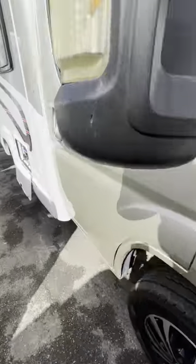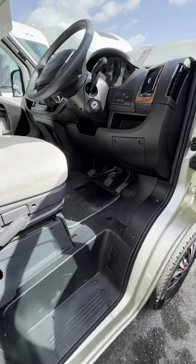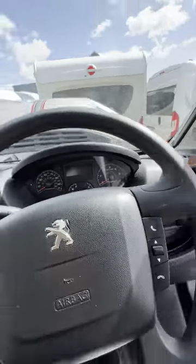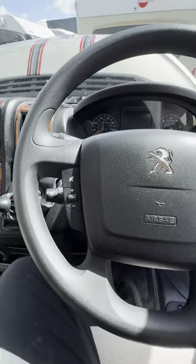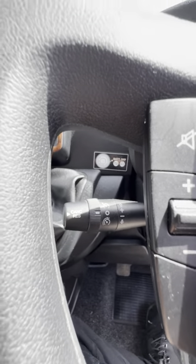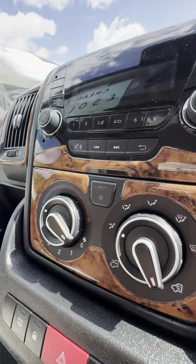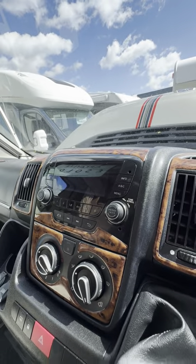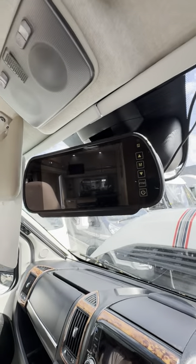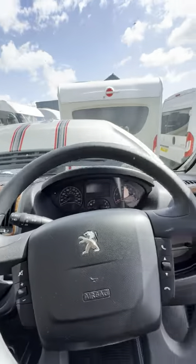I'll just show you into the cab briefly. Being on the Peugeot chassis, you do tend to get a few extra bits and pieces. You've got the steering wheel functionality, cruise control there underneath the indicator stalk, six-speed manual gearbox, air conditioning from the switch in the middle, and a double-DIN-sized stereo there as well. Reversing camera comes on via this screen just up here, and you've got a couple of 12-volt sockets down there.